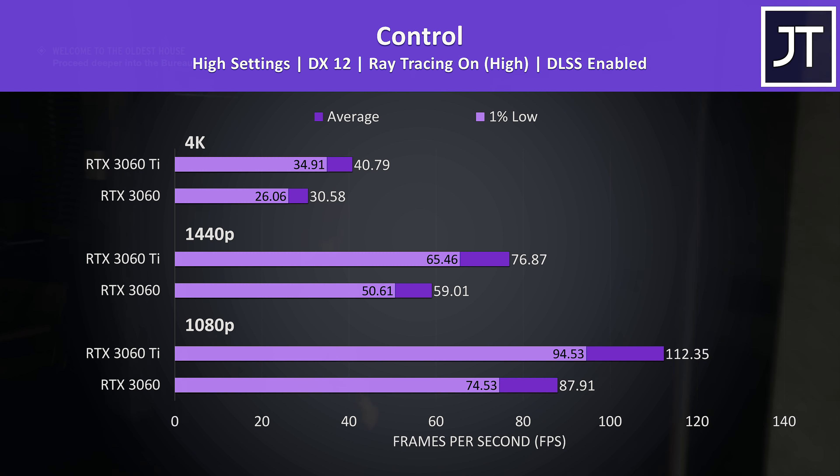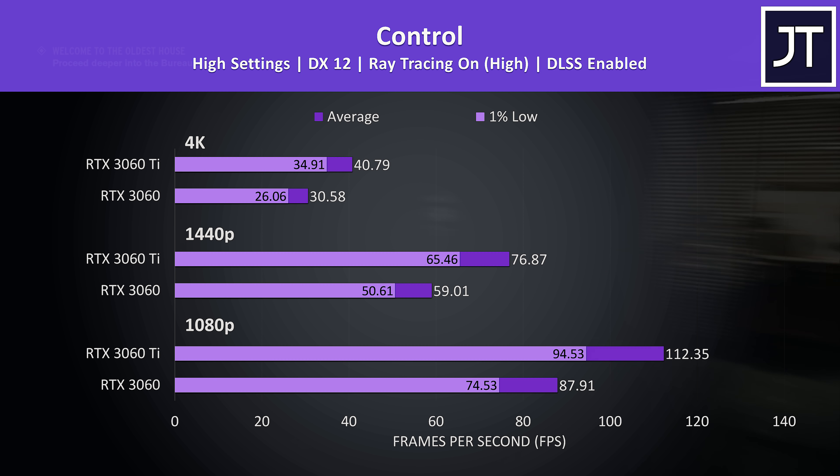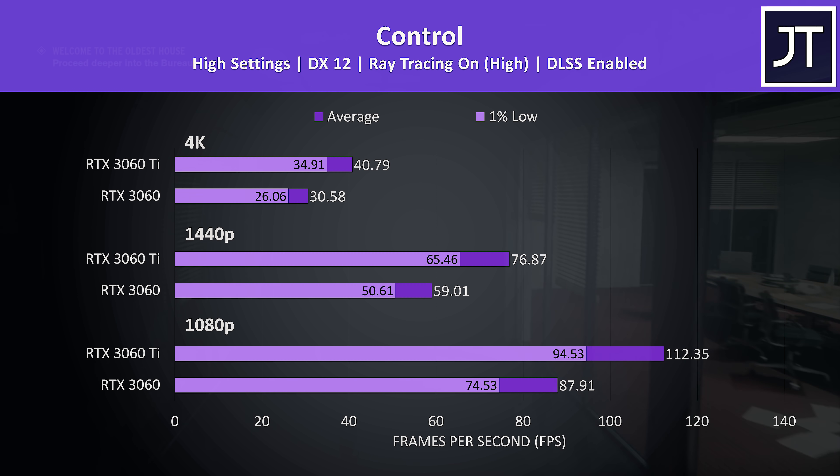Frame rates don't actually change that much with ray tracing and DLSS enabled in Control. Like we saw in Cyberpunk with ray tracing enabled, the performance difference between the two cards is lower at all three resolutions compared to not using ray tracing, again showing that there appears to be less of a performance difference when it comes to RT.